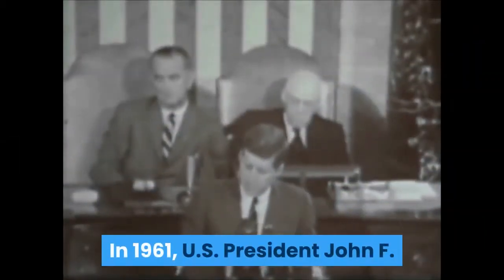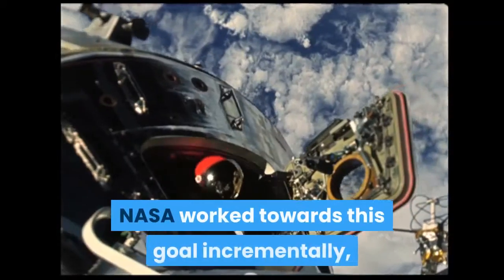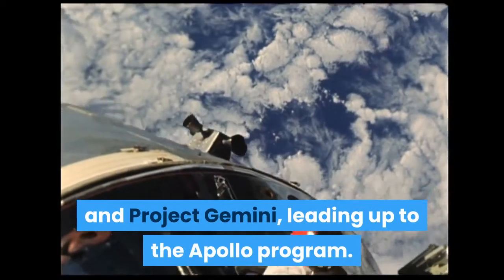In 1961, US President John F. Kennedy challenged his nation to land an astronaut on the moon by the end of the decade, with a safe return to Earth. NASA worked towards this goal incrementally, sending astronauts into space during Project Mercury and Project Gemini, leading up to the Apollo program.